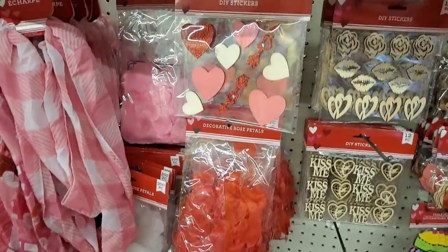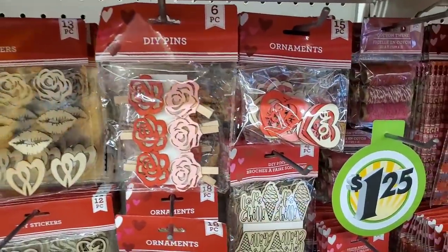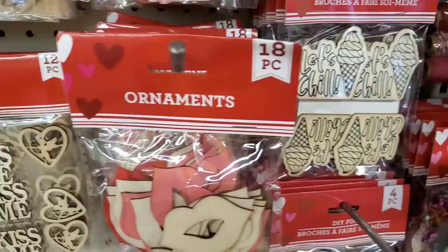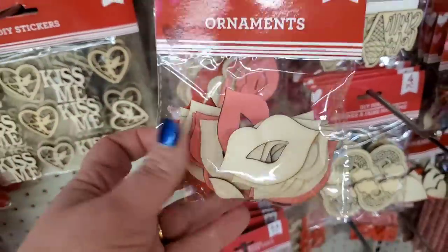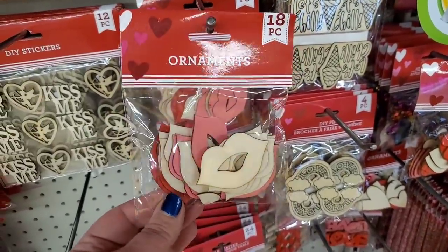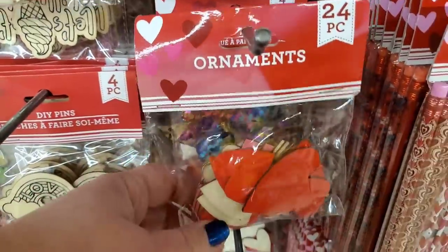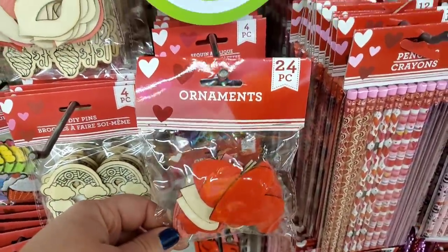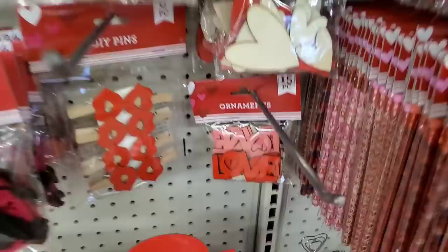I'm also in love with this bucket today. It just looks so good with all the Valentine's decor — I could see making a beautiful arrangement in here. This store is so fully stocked right now. They didn't have much before, but they have tons of things we've seen and things we maybe have not seen. Look at these beautiful lips — 18 pieces for $1.25.